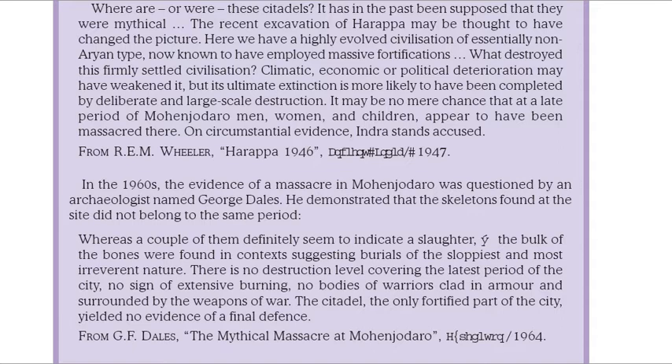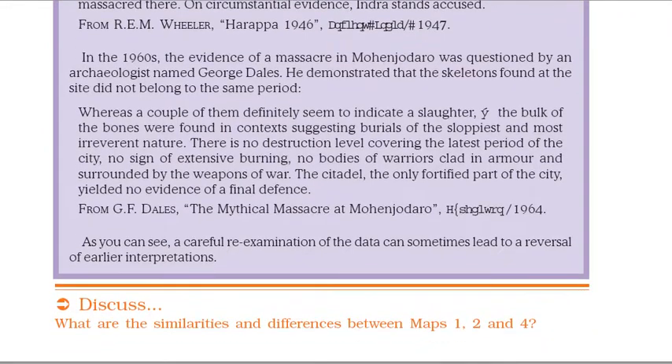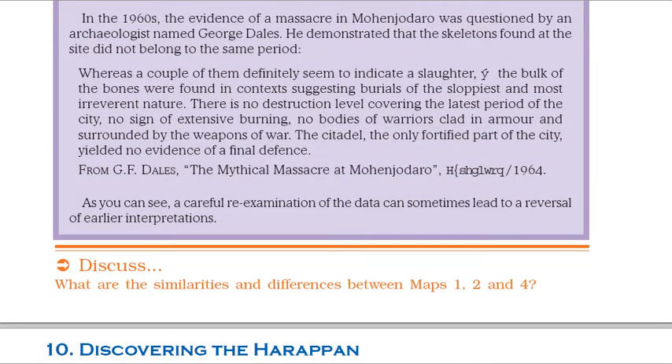In the 1960s, the evidence of a massacre in Mohenjo-daro was questioned by an archaeologist named George Dales. He demonstrated that the skeletons found at the site did not belong to the same period. Whereas a couple of them definitely seemed to indicate a slaughter, the bulk of the bones were found in contexts suggesting burials of the sloppiest and most irreverent nature. There is no destruction level covering the latest period of the city, no sign of extensive burning, no bodies of warriors clad in armor and surrounded by the weapons of war. The citadel, the only fortified part of the city, yielded no evidence of a final defense. From G.F. Dales, The Mythical Massacre at Mohenjo-daro, Expedition, 1964. A careful re-examination of the data can sometimes lead to a reversal of earlier interpretations.